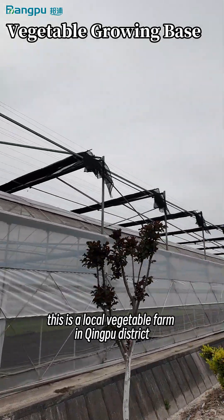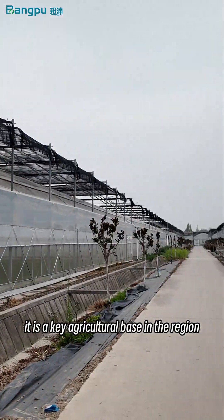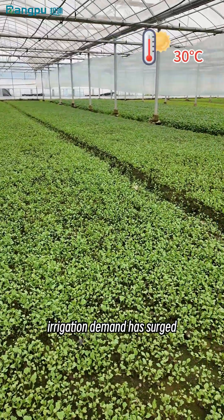This is a local vegetable farm in Qingpu district with 495 greenhouses under well-organized management. It is a key agricultural base in the region. With rising temperatures in recent days, irrigation demand has surged.